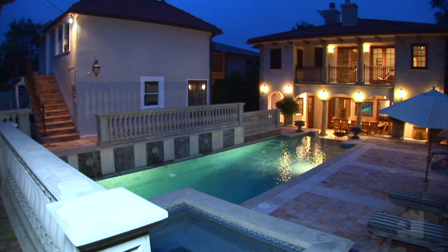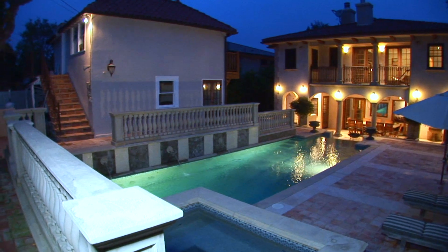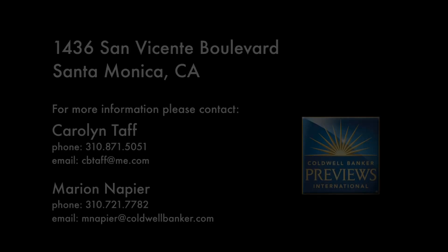Please contact the agent for further information on this wonderful property. Take care. Thank you.